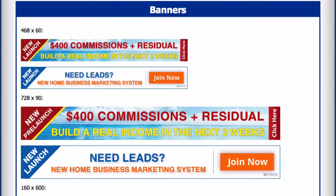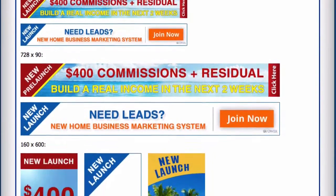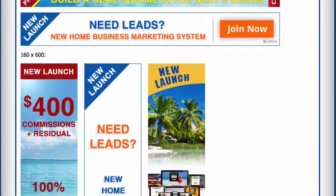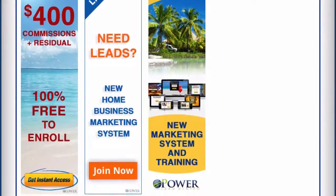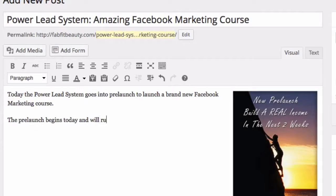Finally, we're also going to give you a bunch of banners that you can place on your own blog or on websites to drive traffic to your pre-launch URL. You're also more than welcome to post any blog post about the pre-launch linking to your Power Lead System URL.